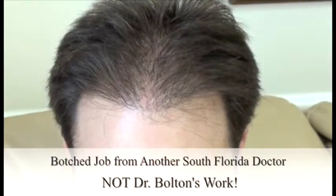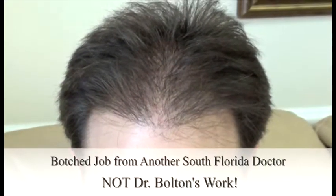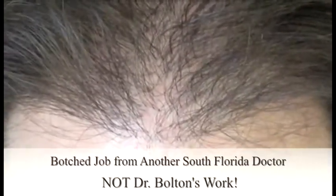The procedure that Josh had with the local doctor yielded minimal results. The hairs were kind of going in the wrong directions and angles — they were sort of shooting straight up — and he had a little bit of a grafty appearance. We're going to be posting some pictures to show you to follow along with.